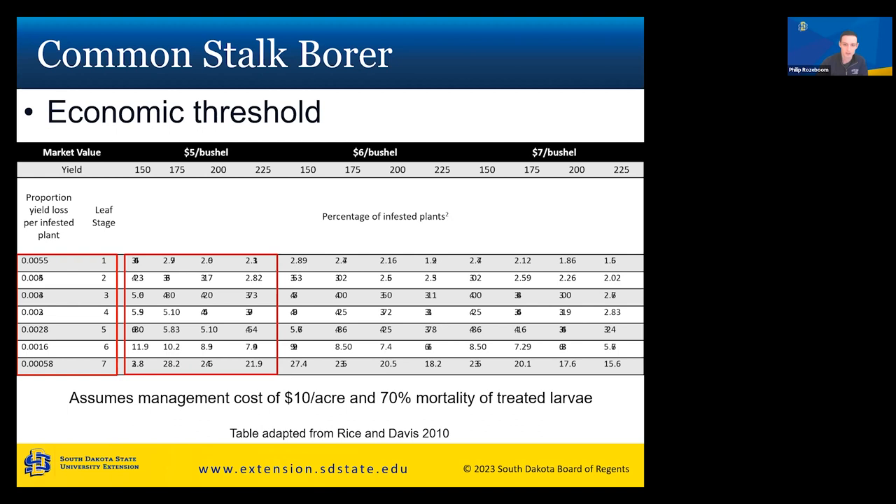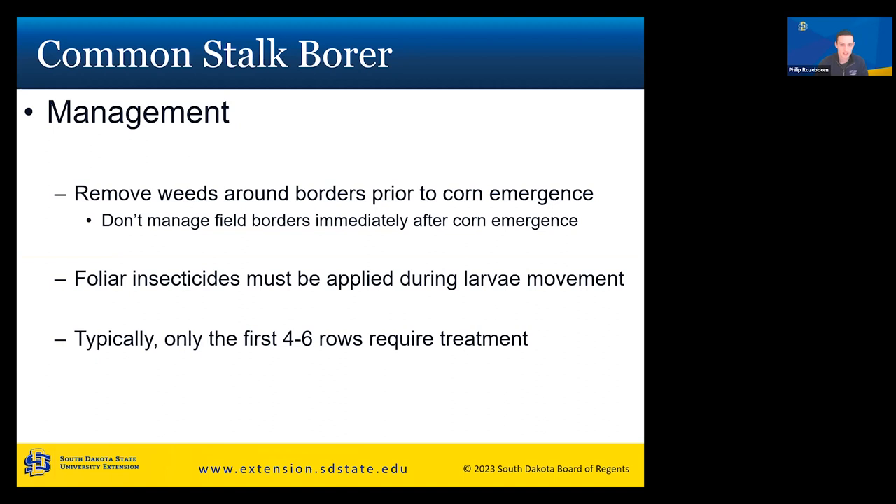For management of common stalk borer, remove your weeds around field borders prior to corn emergence — they overwinter in weeds on field margins. Do not manage your field borders immediately after corn emergence, because larvae emerge from the ditches and weeds and crawl into your corn. Apply treatment to the first four to six rows of your corn while those larvae are moving from the weedy area into the edge of your cornfield.